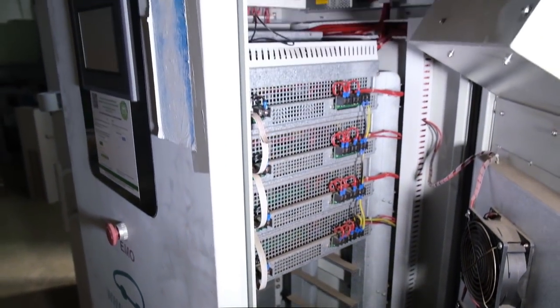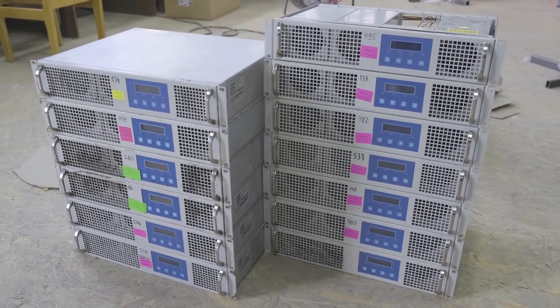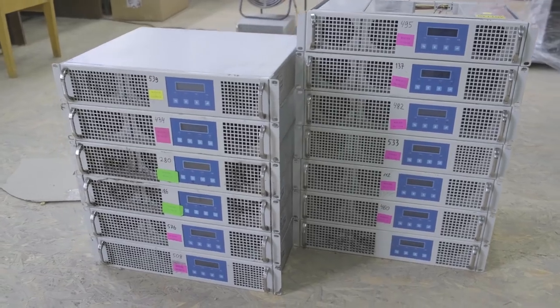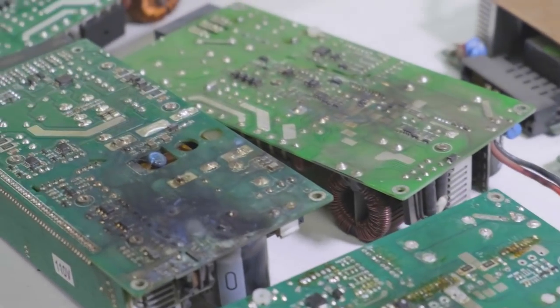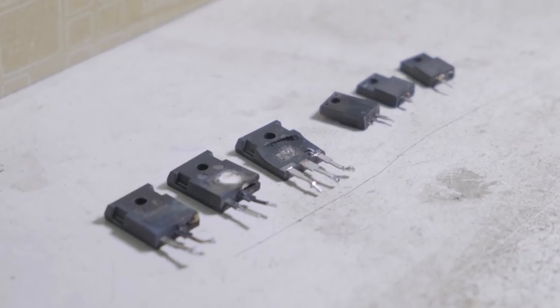Even a GSM modem was implemented so that the station could be connected to billing and remote control services. But the proper level of reliability wasn't reached. The faults and errors refused to disappear.